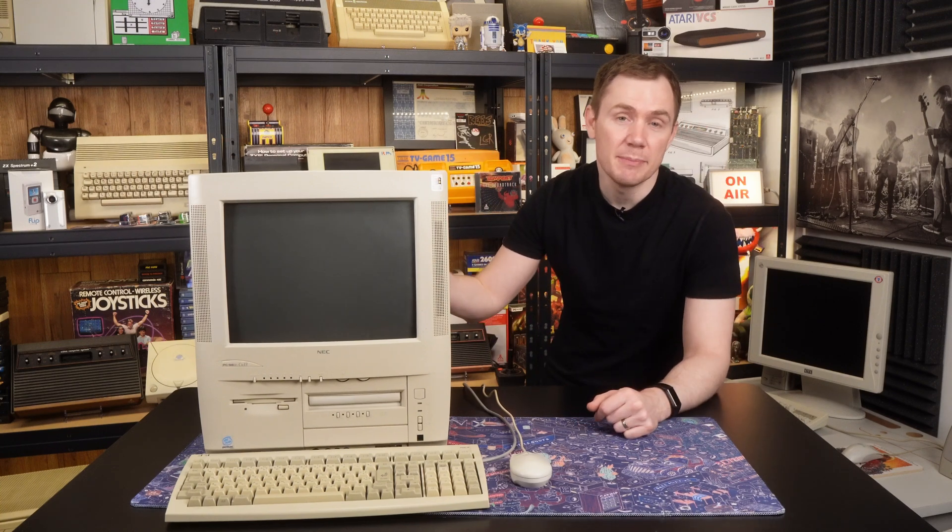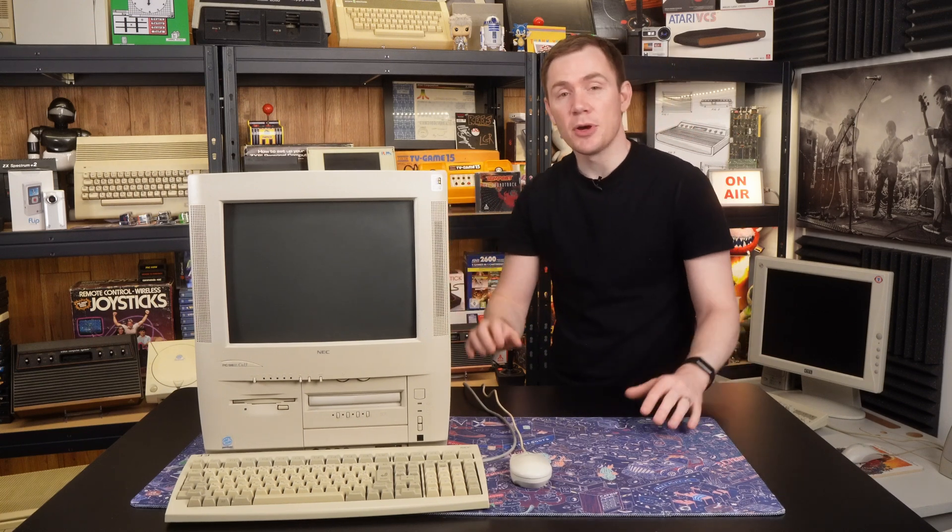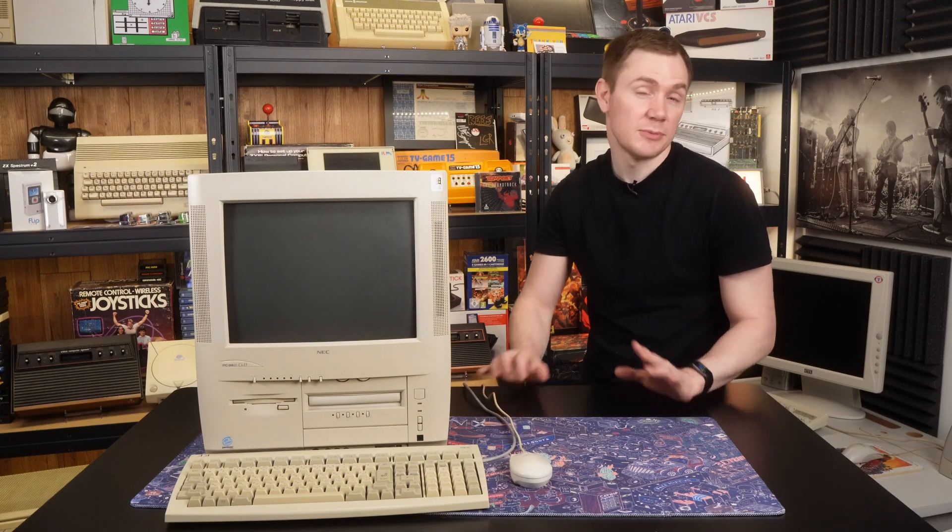But as you can see, it's in lovely condition now, so that's great. I had a bit of a poke around the hardware and also talked a bit about the history of NEC's PC88 and 98 series,